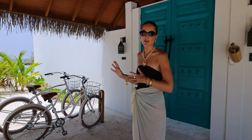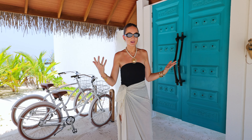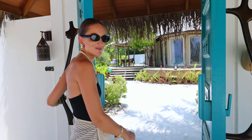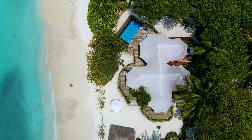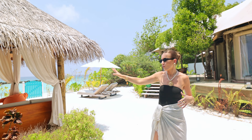Before we even enter, these are our bikes. You can use them to bike around the island, go to restaurants, just explore and whatnot. We're going to enter through these beautiful wooden doors. Welcome to this little piece of paradise! This is our tented villa — it gives you a little bit of safari vibes, almost, but in the Maldives. I think it's very, very unique.